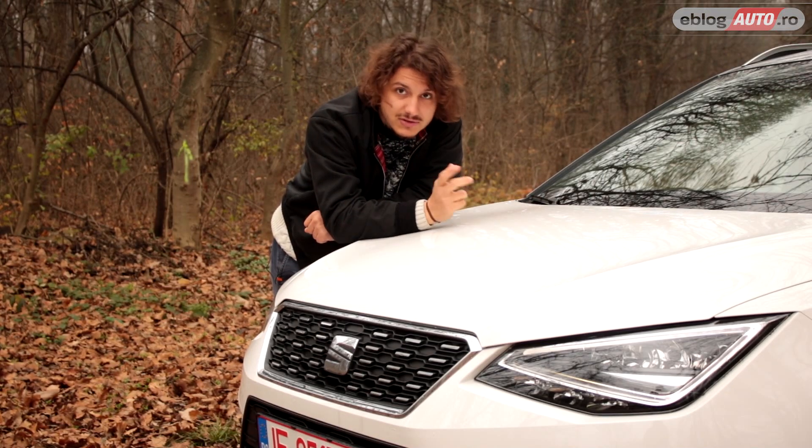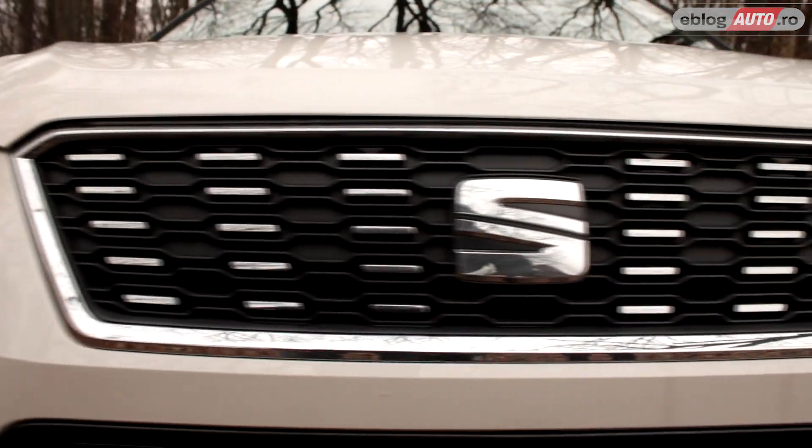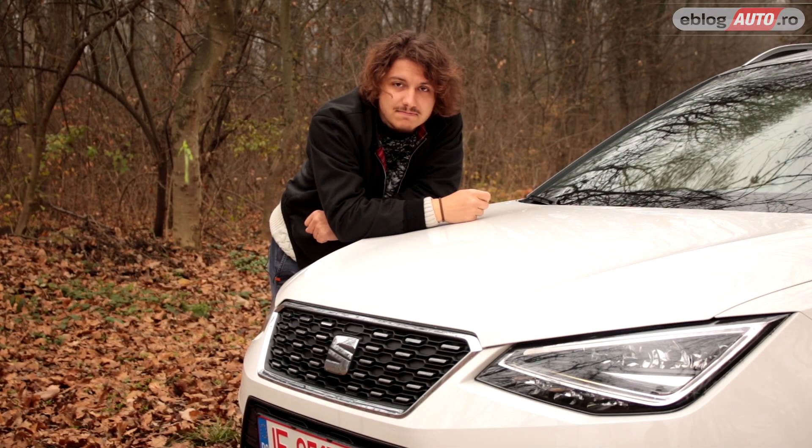Sunt și fan al acestei grile care are câteva elemente cromate de plastic. Deci, din partea din față arată super bine.